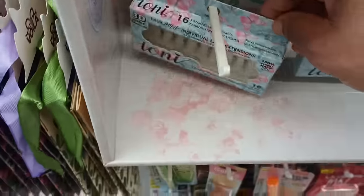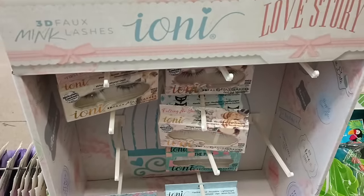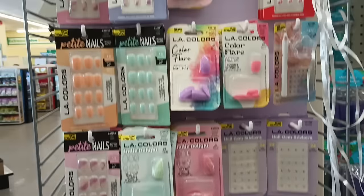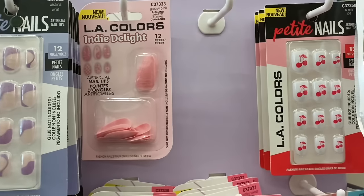And then we have the wispy natural doll with the cute little glitter. Those are pretty. And then you have the individuals — this has butterflies. I'm not sure if it goes in this collection, but these are nice. And right above it we got the Beauty and Bloom LA Colors. Oh look at that — it's cherries on the nails. Those are nice.